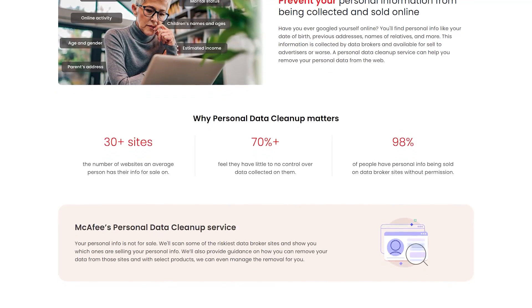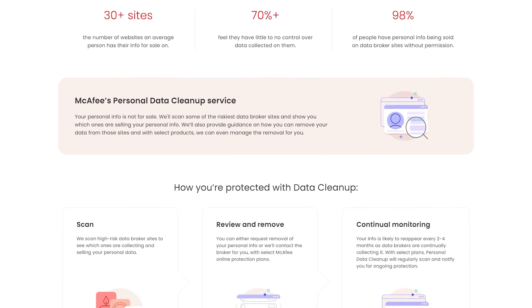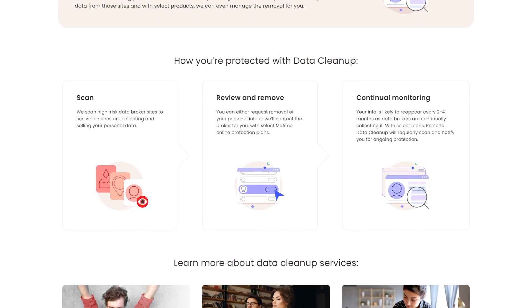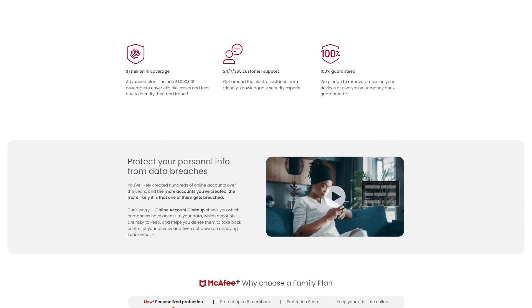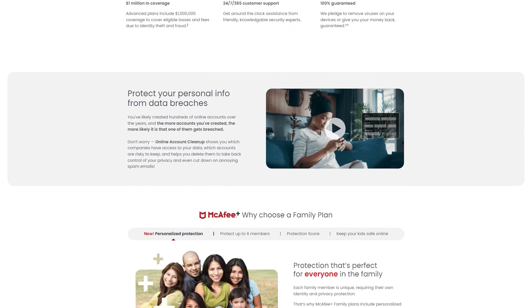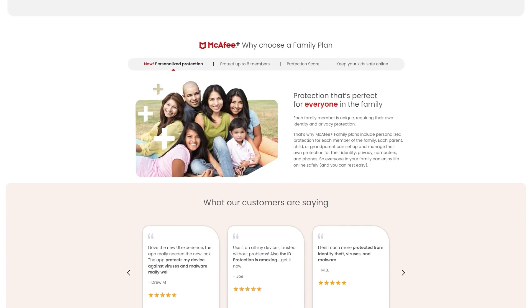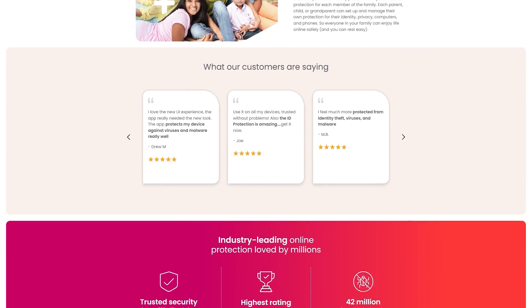One of McAfee's most unique features is cleaning up your old social media accounts — removing information and disabling them if you want. You'll only need to give them your email address to start the cleanup process. Overall, McAfee is the ideal pick for big businesses since it offers its security features on an unlimited number of devices. And if you're searching for a service that offers identity security services on top of their antivirus kit, McAfee is definitely your best bet.